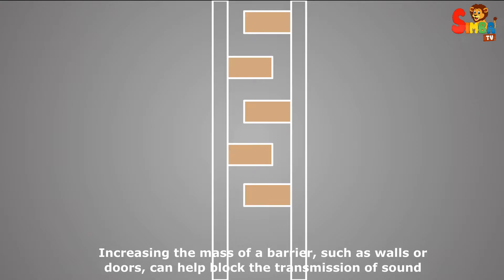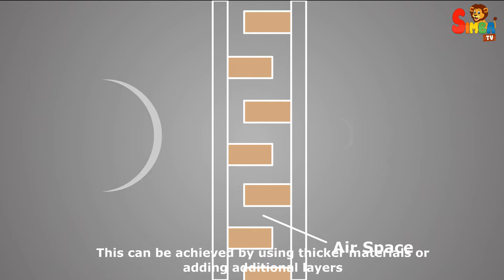Adding mass — increasing the mass of a barrier, such as walls or doors — can help block the transmission of sound. This can be achieved by using thicker materials or adding additional layers.